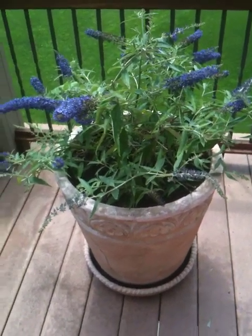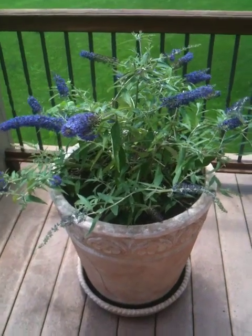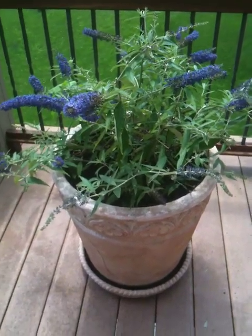Hi everybody. I thought I'd give you a little update on my garden. Remember I showed you the garden, I don't know, a couple weeks back, maybe three weeks back?